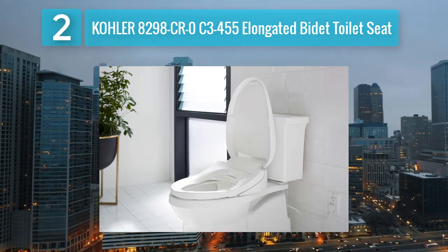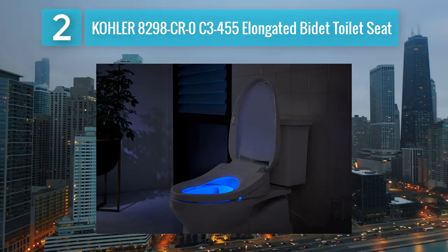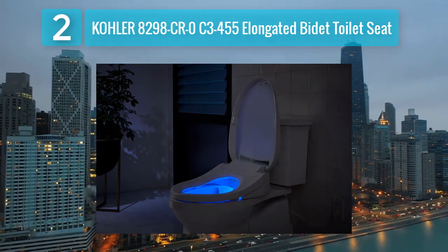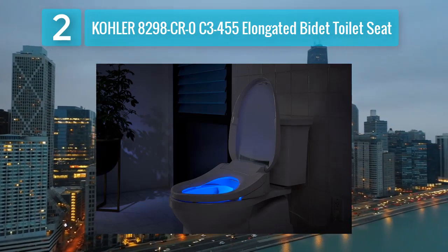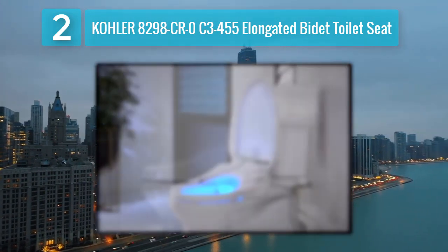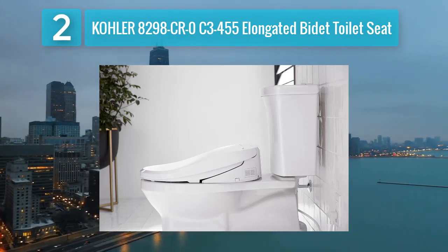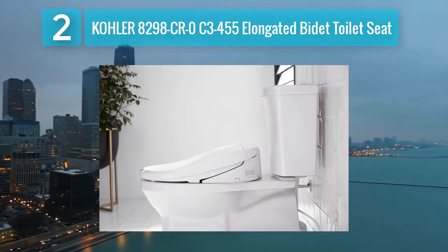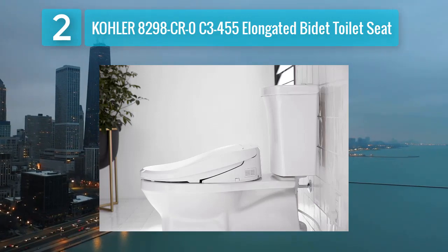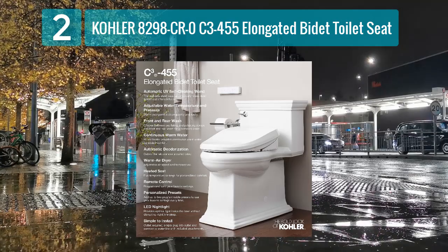This bidet seat features a stainless steel wand that provides precise and effective cleansing with adjustable water pressure and temperature. The oscillating and pulsating spray options further enhance the cleansing experience. The air dryer function adds convenience, eliminating the need for toilet paper. The Kohler C3455 is equipped with a deodorizing system that helps maintain a fresh bathroom environment. The automatic UV light sterilization ensures hygiene by killing bacteria on the wand.